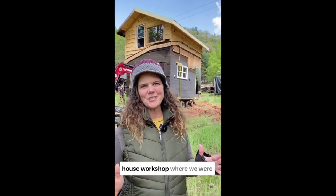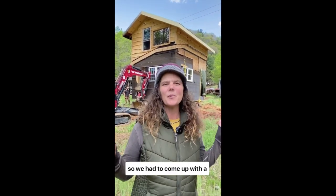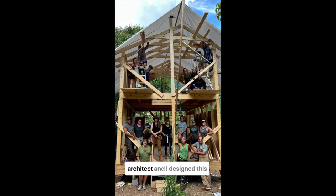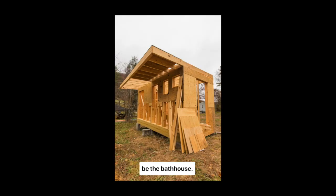There was actually a tiny house class where we were building a house for someone, and their timing with permitting fell through. So we had to come up with a project to build for the tiny house class in a very short period of time. My friend Tim, who's an architect, and I designed this building, which is actually a two-part building — this part, and then a separate part that's going to be the bathhouse.